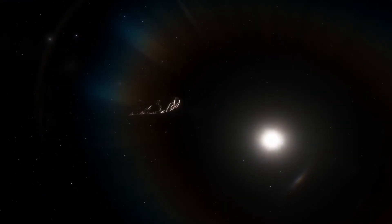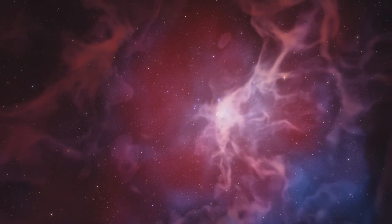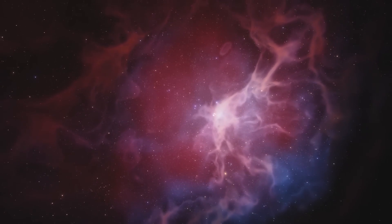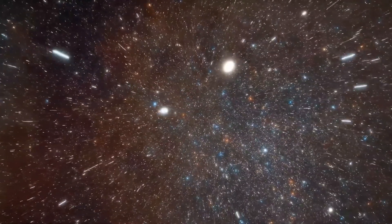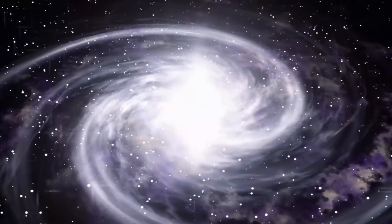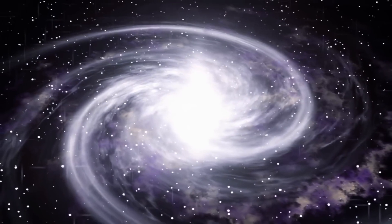Could it truly have an otherworldly origin, as some experts suggest? Join us on this fascinating journey as we unveil the hidden secrets of Oumuamua and unravel the truth behind this intergalactic enigma. This will be an amazing experience that will challenge everything we thought we knew about our place in the universe.